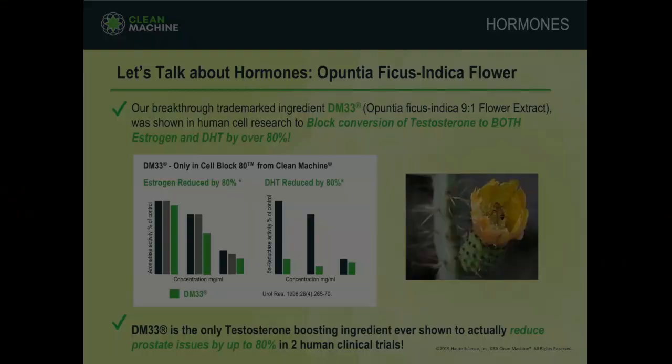Hi everyone, I'm Jeff, the CEO and founder of Clean Machine. I've developed all the products here at Clean Machine, including CellBlock80. Let's take a look.